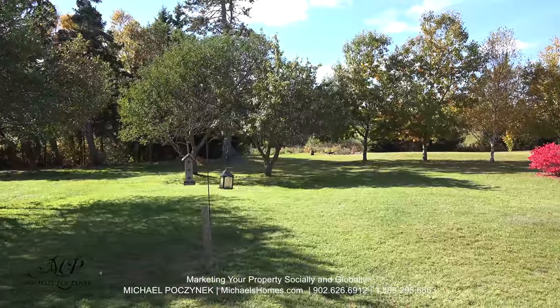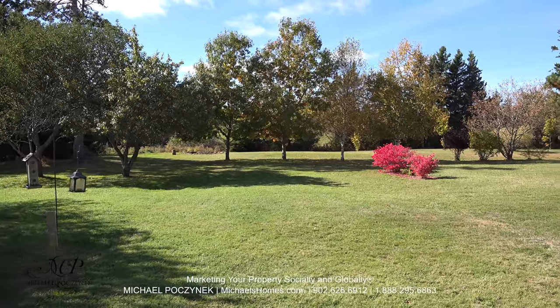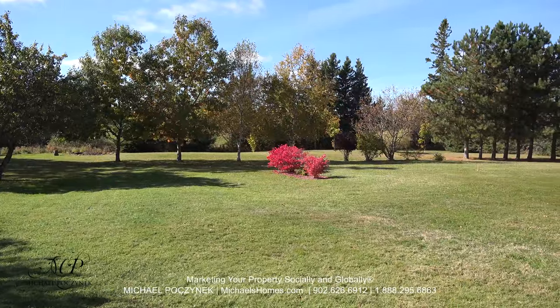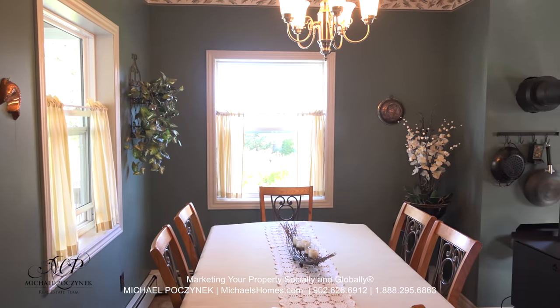How is this for an exceptionally large backyard? You've got a fire pit there to the left, and you're going to see a variety of birds including bald eagles, blue jays and a bunch of others, and you really don't have any neighbors around you.